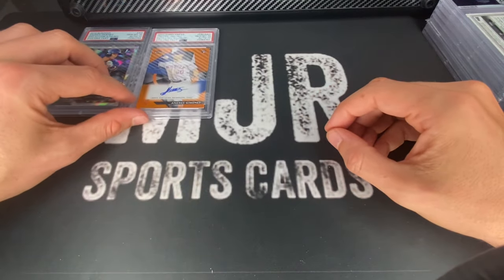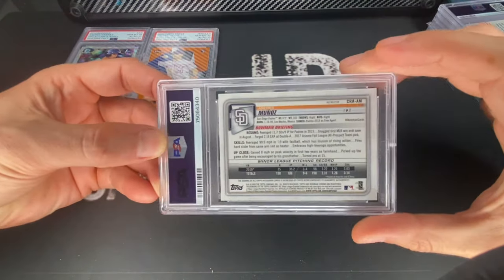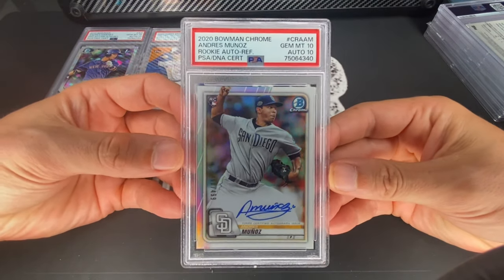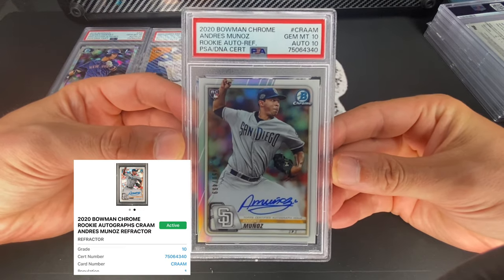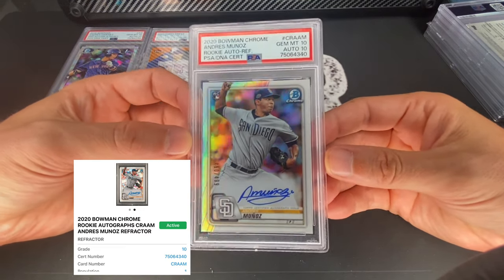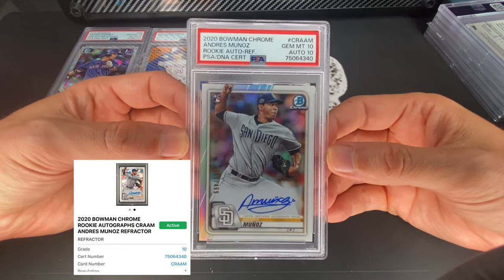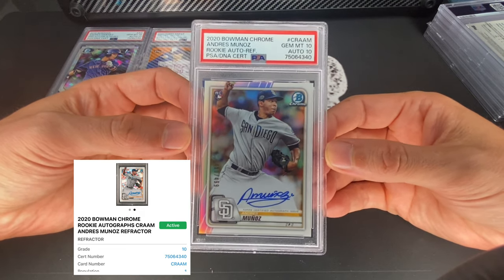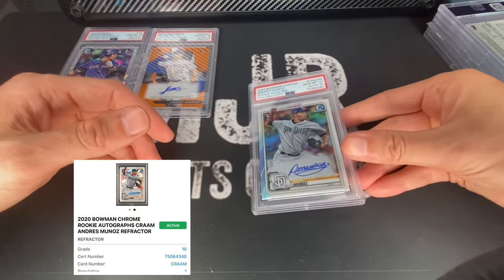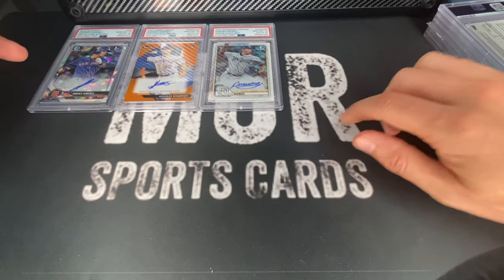Next up is a reliever — this is Andres Muñoz. This is a 2020 Bowman Chrome refractor autograph out of 499, also a 10/10 and also a pop one. I can't imagine many people are collecting a ton of his cards — you can get them pretty cheap. I think I got this one for around $10-$15 and you can still get them at about that price. He was injured a little bit early this year; last year he was electric with the Mariners, so I decided to take a flyer on him.